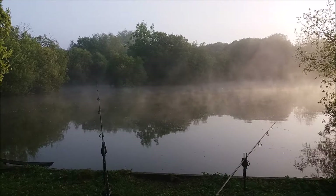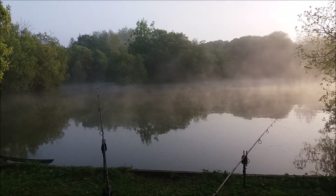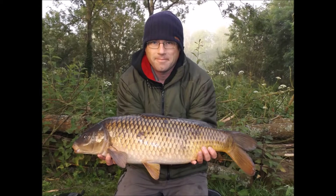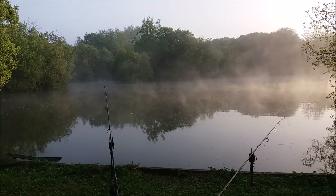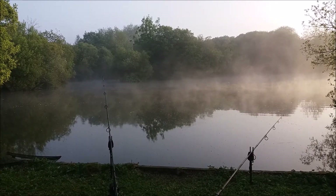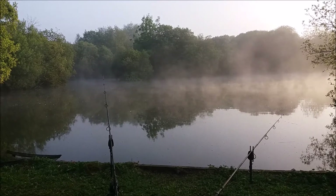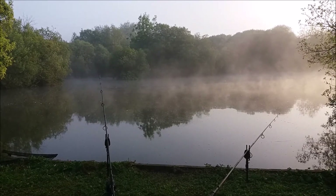Good morning. It's just coming up on 6am and I'm in a good mood. I've just had my second fish, a little 12 and a half pound common, caught it on the left hand rod. It came an hour and a half after I had a tufty on that rod, which came after a liner in the middle of the night. And that's been it really. Status update done.